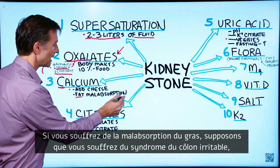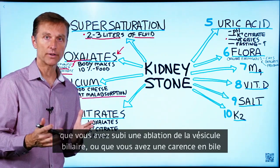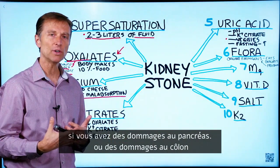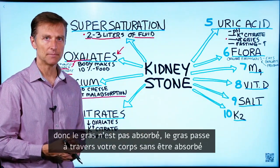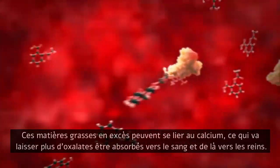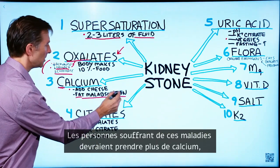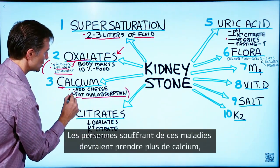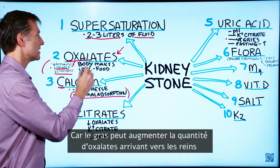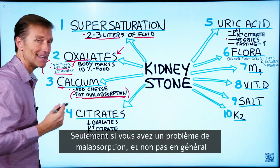If you have fat malabsorption — for example, irritable bowel syndrome, no gallbladder, bile deficiency, pancreas damage, or colon damage where you can't absorb fats well — excess fat can also bind with calcium, which leaves more oxalates to get absorbed into your blood and kidney. People with this condition should actually consume a little more calcium, because fat can increase oxalates in the kidney. But this applies mainly if you have a malabsorption problem, not in general.